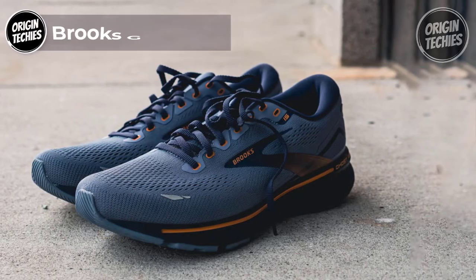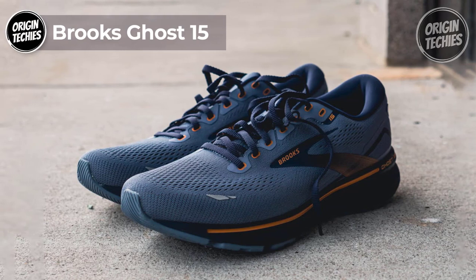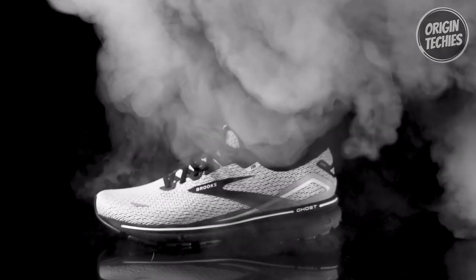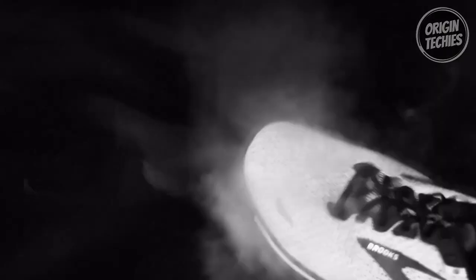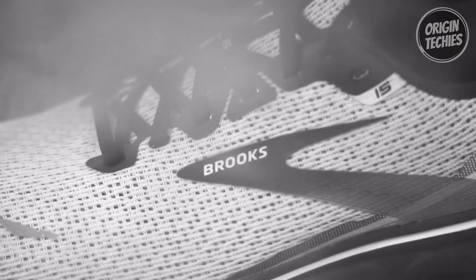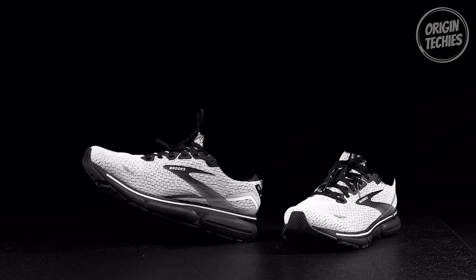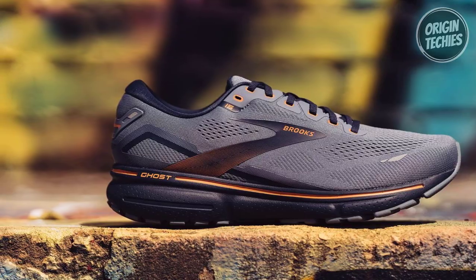Brooks Ghost 15. The Brooks Ghost 15 is the perfect companion for runners seeking an unrivaled distraction-free experience. Designed for men, the Ghost 15 boasts a refined 3D Fit Print ensuring a seamless and secure fit. These kicks are certified PDAC A5500 diabetic shoes and have earned the prestigious APMA Seal of Acceptance, making them a wise choice for those with specific foot needs.